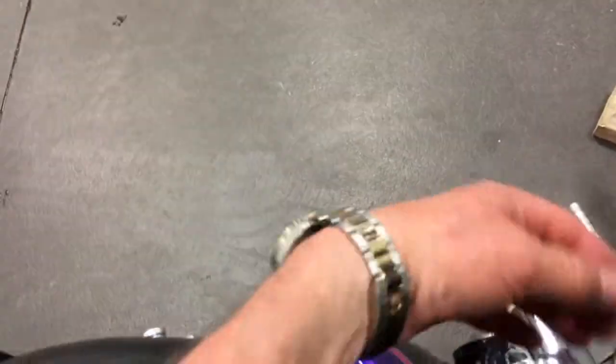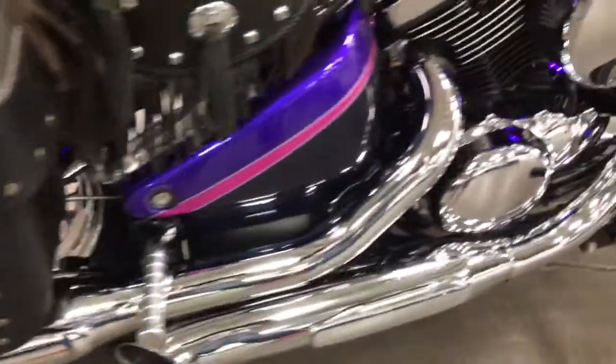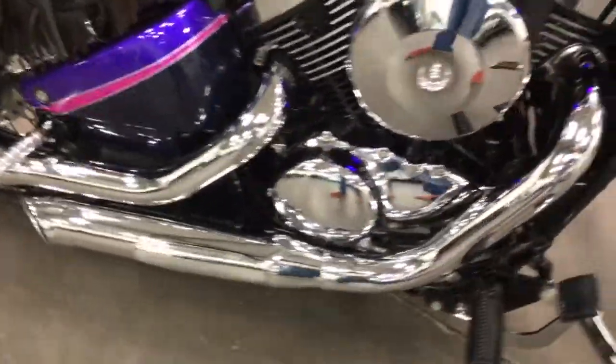Oh, by the way, it's got a little underglow. Let me just turn that on so that you can see it. It's got a little purple underglow everywhere — that looks pretty cool. And some nice pipes on it.